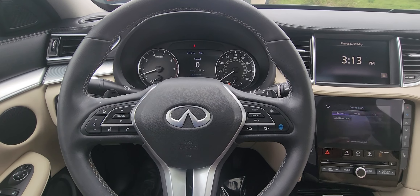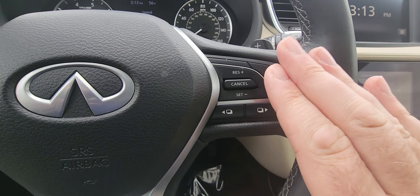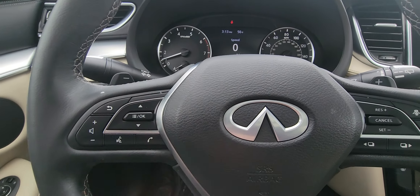In the driver's seat, you do have a power driver's seat and power passenger seat. Looking at the steering wheel, you have your ProPilot assist with adaptive cruise control. All your menu functions are here — volume buttons, Bluetooth functions are right there.